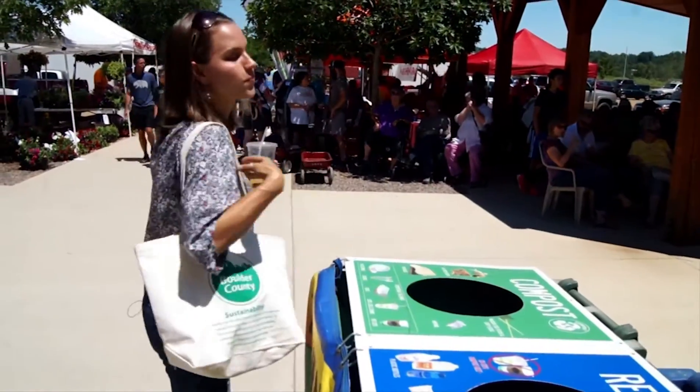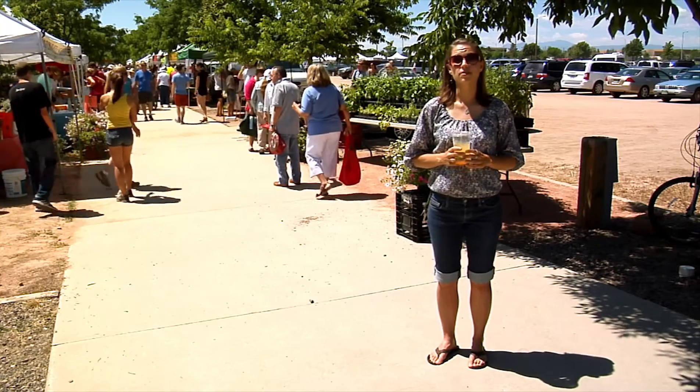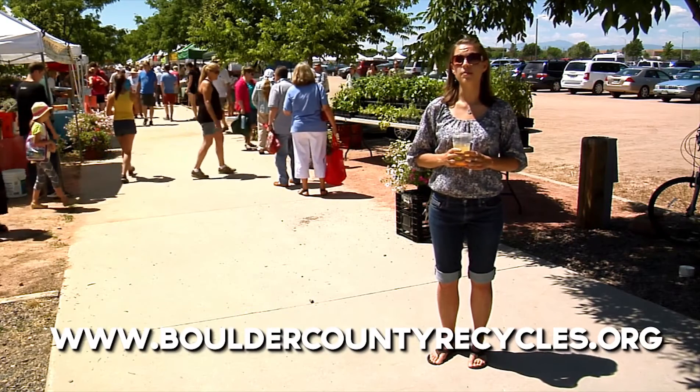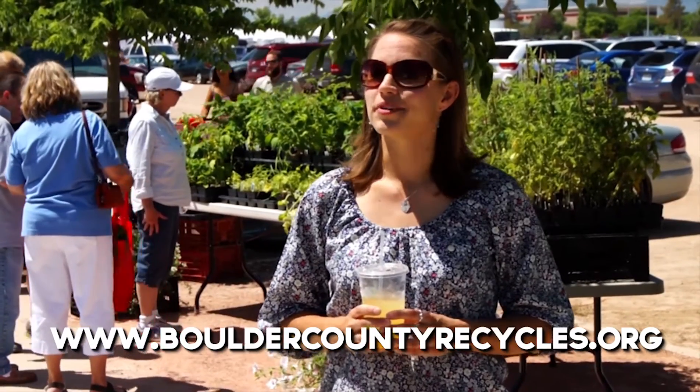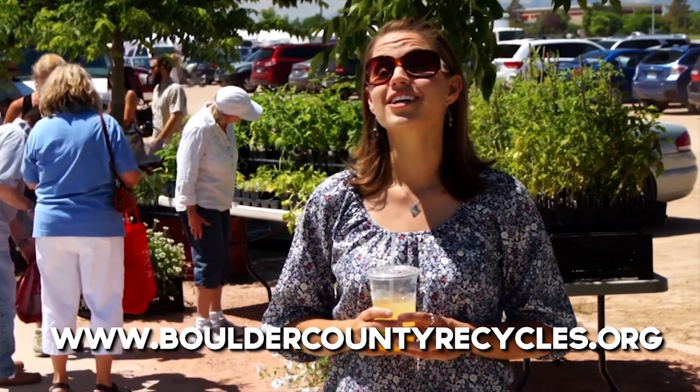So be on the lookout for compostable products and make sure to toss them in the compost bin when you're done. For more information on composting, please visit www.BoulderCountyRecycles.org. And remember: reduce, reuse, recycle, and compost.